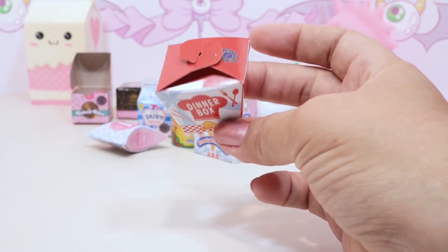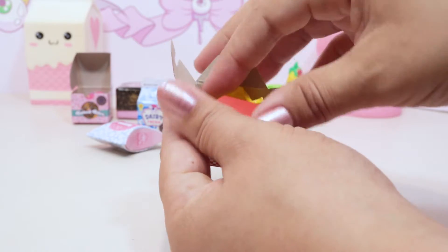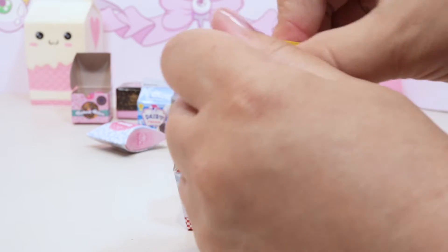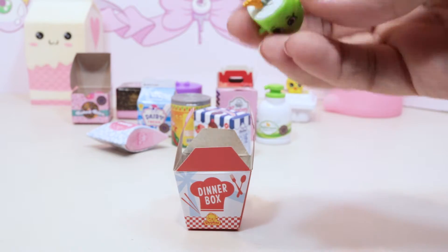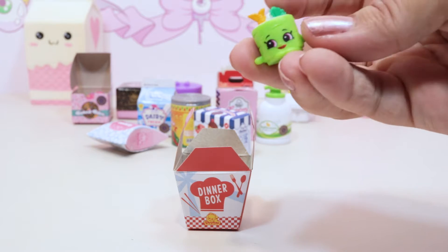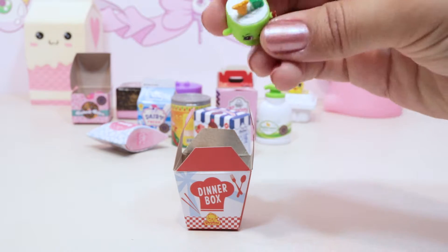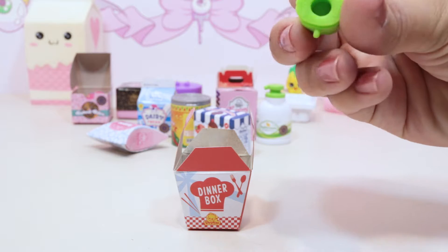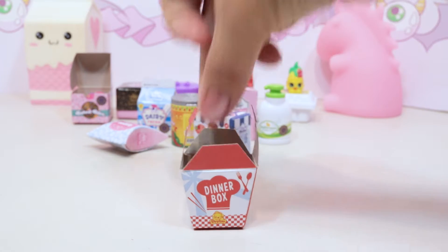Let's do another takeout one - this one says 'Dinner Box,' so we'll carefully open it and see what our dinner is inside. Hopefully it's not a hot dog because we already got a hot dog. We got Susie Sushi! Susie Sushi's got a little - I think that's a shrimp tail and a piece of lettuce or kale maybe. She is super cute - look at how she's all rolled up. That is really adorable, definitely different from our hot dog.